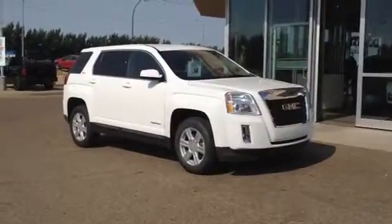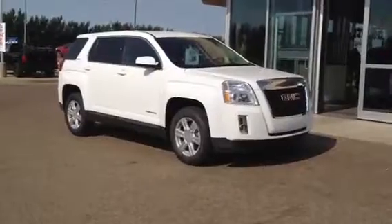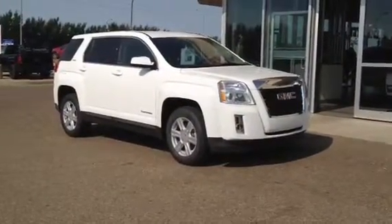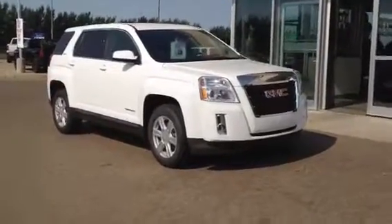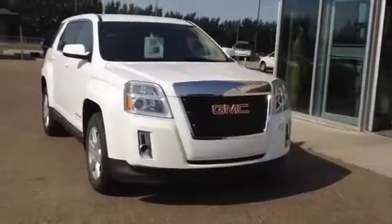Welcome to Davis GMC Buick in Medicine Hat. This is our brand new 2014 GMC Terrain SLE1. This one's got a 2.4L engine and 6-speed automatic transmission. And don't forget, up until the end of July, you pay what we pay with employee pricing.